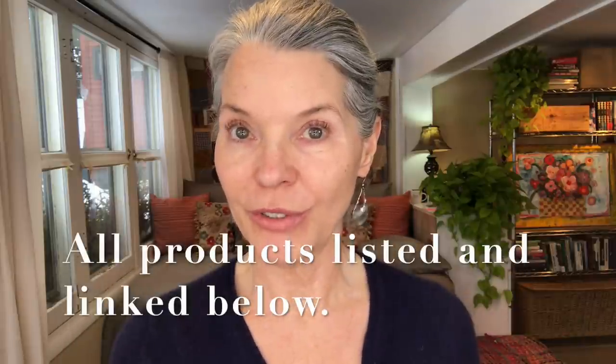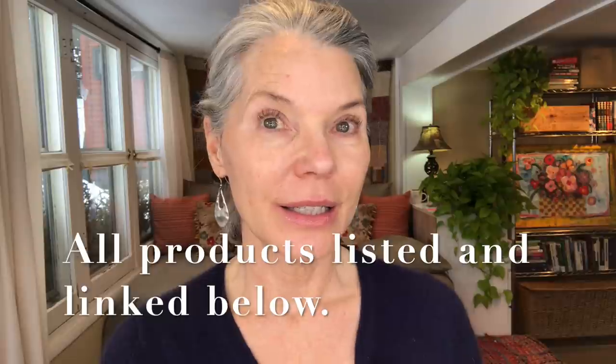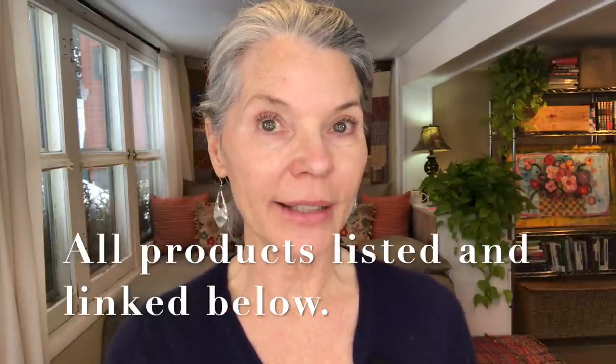Let's jump right into it. I typically don't use a primer under foundation, but because the foundation Kimberly chose for me is a more matte finish, I wanted to make sure to use a glowy primer. Kimberly told me to choose any Revlon primer I wanted, so I chose the Revlon Photo Ready Rose Glow Hydrating Illuminating Primer.